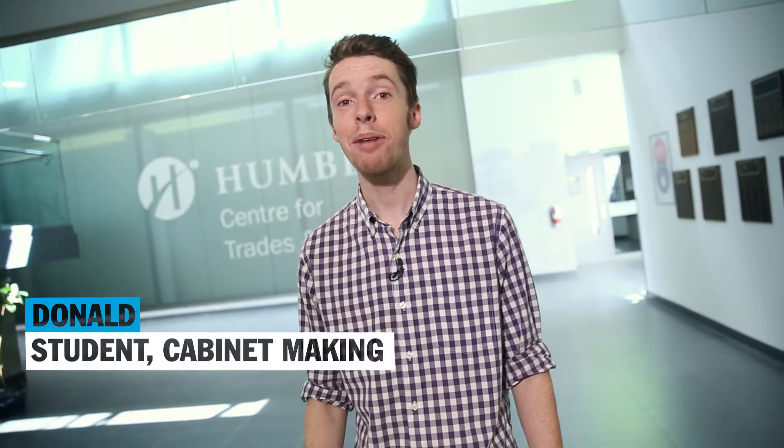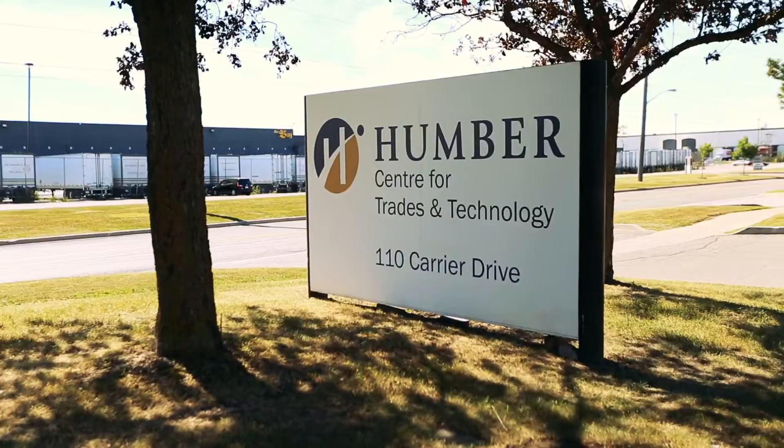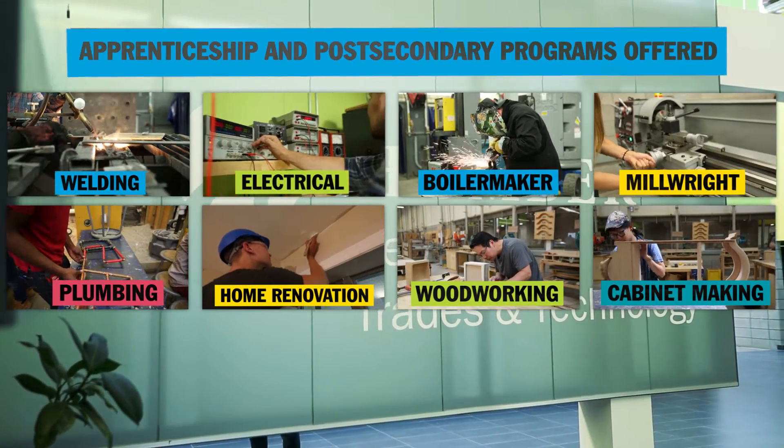Hey, I'm Donald. I'm in the cabinet-making program, one of the skilled trades at Humber's School of Applied Technology, and this is the Center for Trades and Technology here on Carrier Drive. This building hosts many of our skilled trades programs. Over the next 90 seconds, I'm going to show you around the school. Ready? Let's go, shall we?